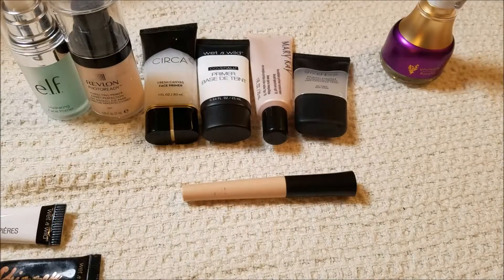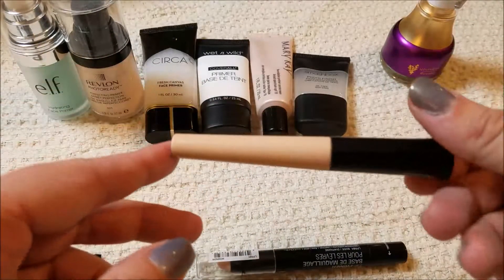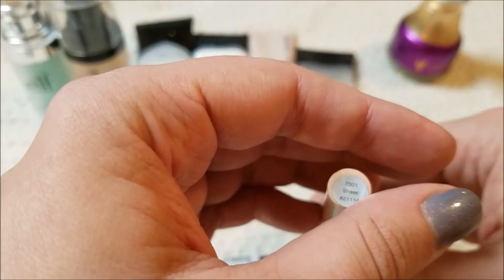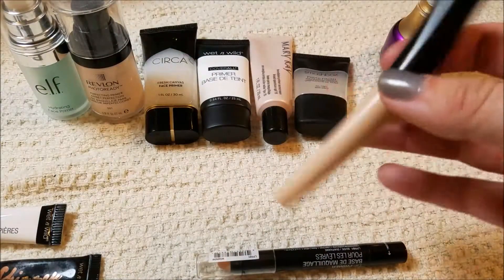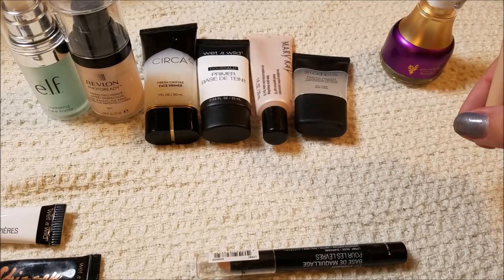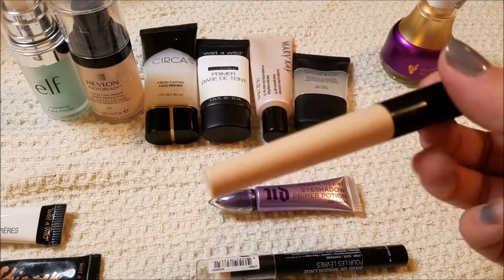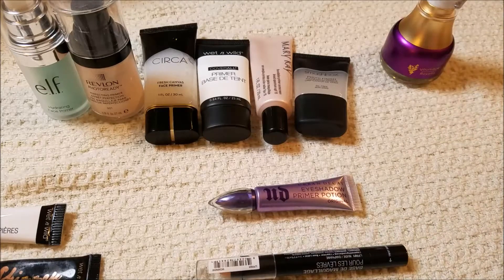The last eye primer — the label is completely worn off — is the e.l.f. eye primer in the color Sheer. I don't like this at all, and I kept it, but now that I have the Urban Decay Primer Potion, I'm going to go ahead and get rid of that as well.